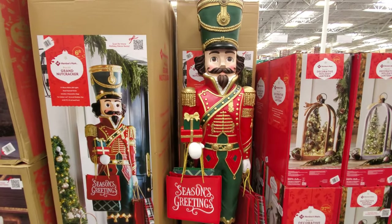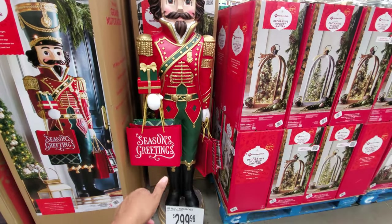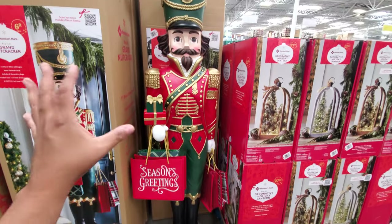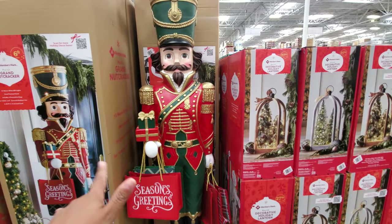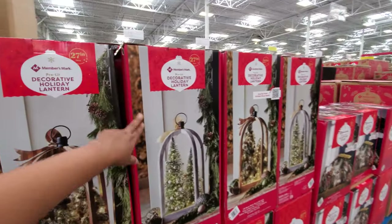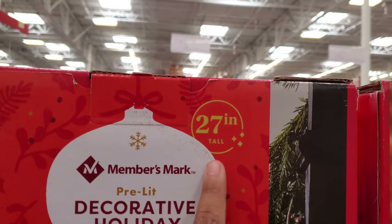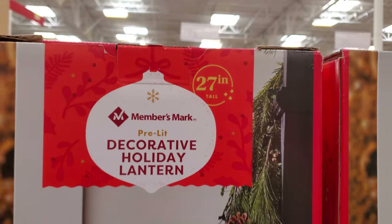This is going to be new because I've never seen it with the bags. How do you guys feel with the bags? Is it kind of cool, or do you like the one from Costco that plays music? Over here we have a pre-lit decorative holiday lantern, 27 inches tall for $70.